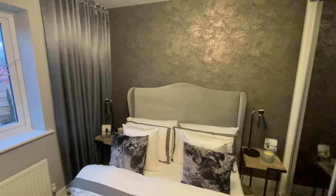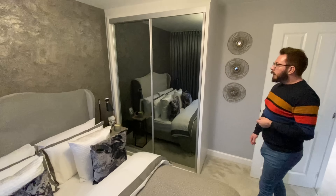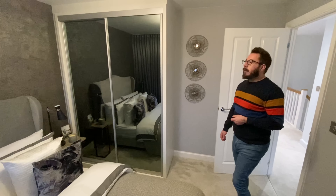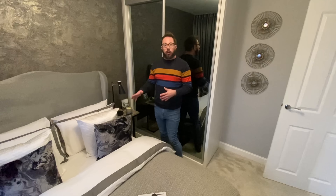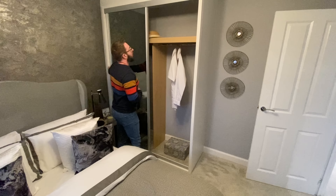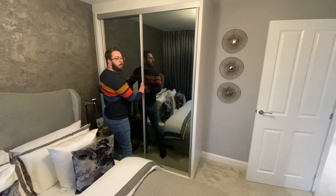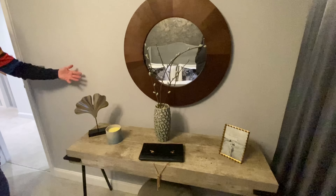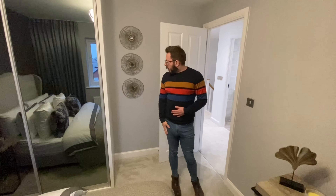Moving on — so that previous room was actually the master. This is just the second double bedroom, and it's a similar size to the master except without an ensuite. There's a double bed, and again, if you wanted a wider bed you'd probably lose one bedside table. You've got fitted wardrobes on both sides, space for a TV or glamour station unit, and it's decorated in a very calm, neutral gray.